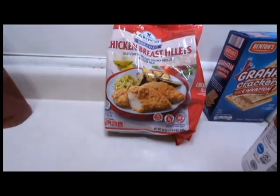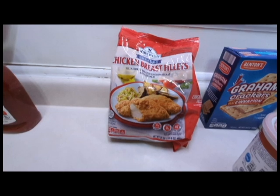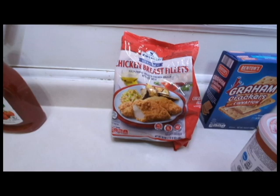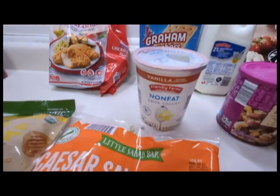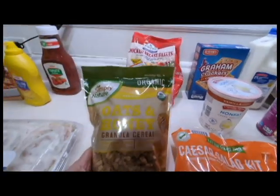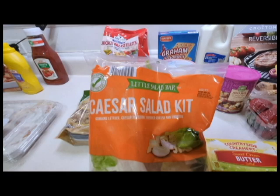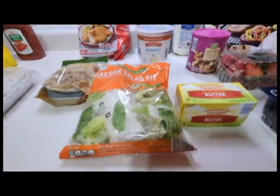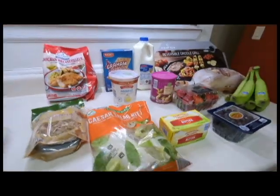I bought another bag of chicken to keep in stock and eat as a sandwich or with mashed potatoes or some kind of side dish. I got a container of some yogurt, and to go with that yogurt I got some oats and honey granola cereal. Another bag of Caesar salad kit, which is really, really good. And some butter sticks. That's the Aldi haul.